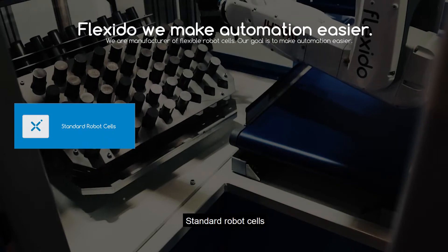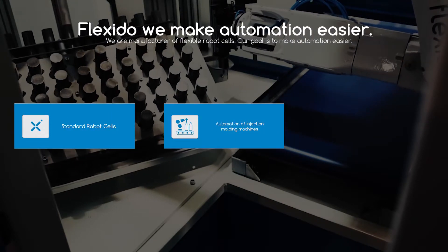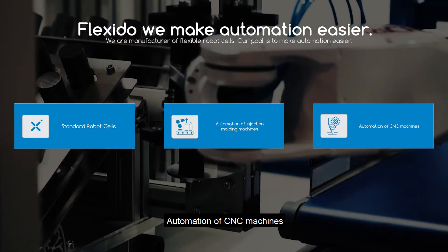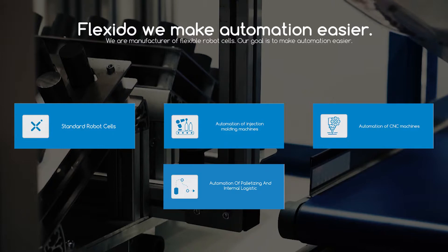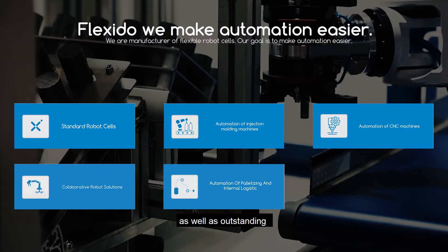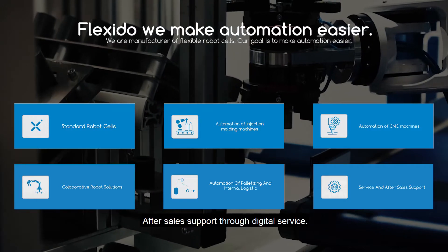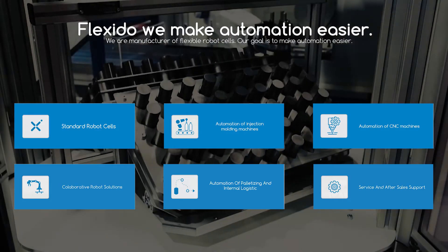Flexito offers an impressive variety of automation solutions: standard robot cells, automation of injection molding machines, automation of CNC machines, automation of palletizing and internal logistics, collaborative robot solutions, as well as outstanding after-sales support through digital service. Start smart — start your automation with us.